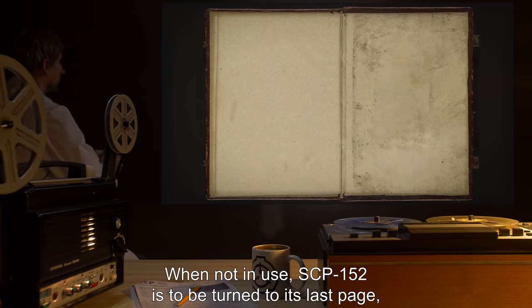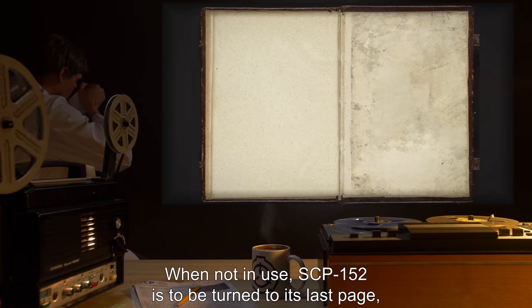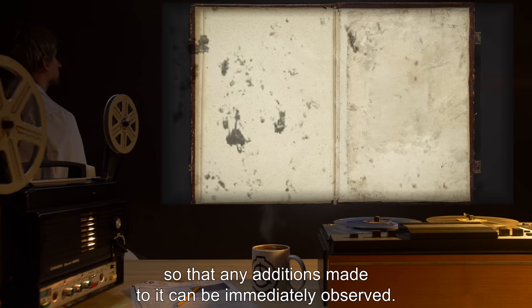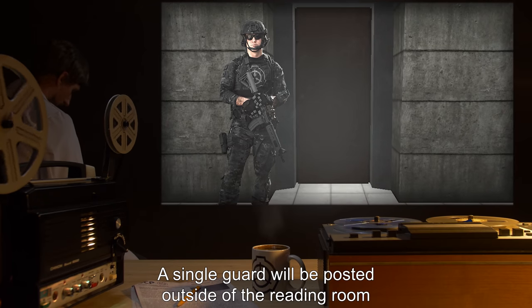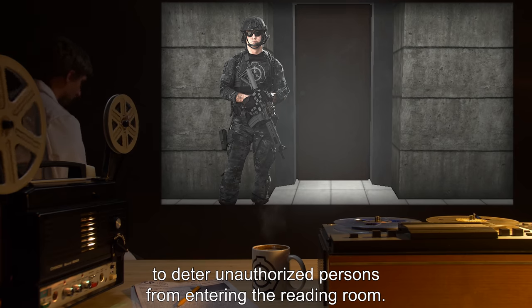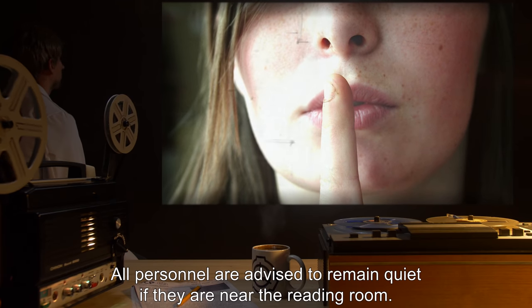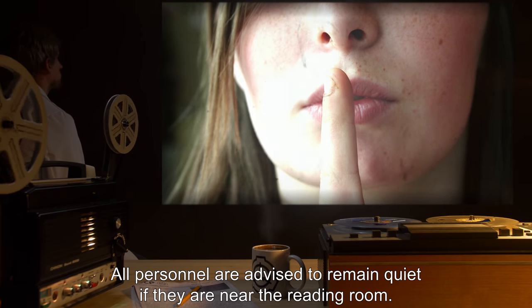When not in use, SCP-152 is to be turned to its last page so that any additions made to it can be immediately observed. A single guard will be posted outside of the reading room to deter unauthorized persons from entering. All personnel are advised to remain quiet if they are near the reading room.